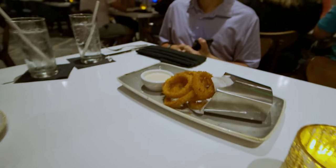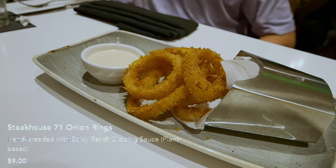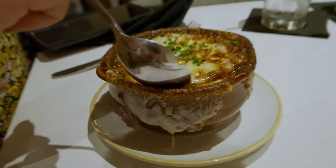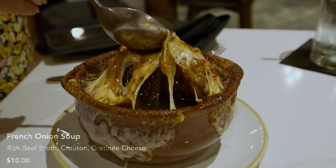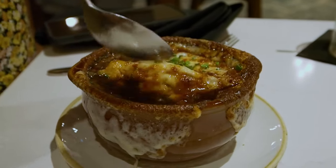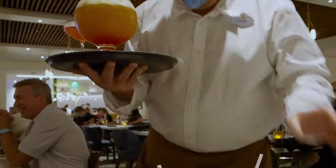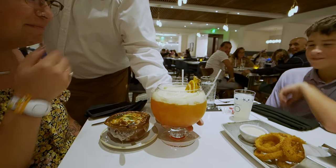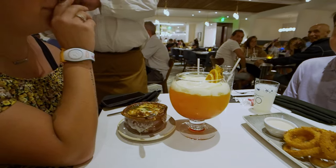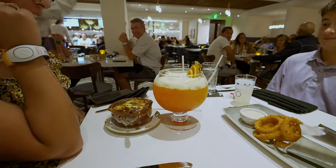We've got a couple of appetizers that showed up. JR picked the 1971 Onion Rings, and Jessica got the French Onion Soup — that sounds very steakhouse-y. Oh my gosh, look at that — is that a chunk of cheese on top? Oh my gosh, what did Jessica order? What has Jessica done?